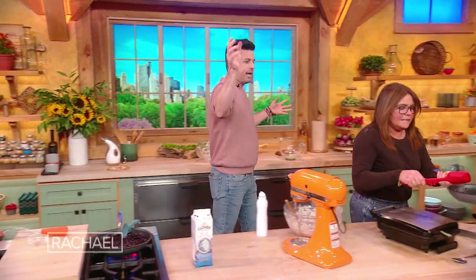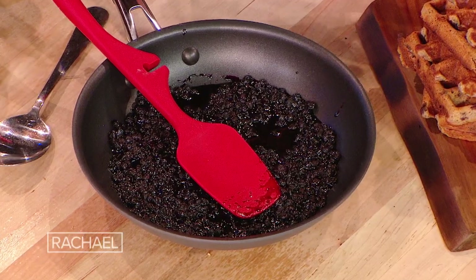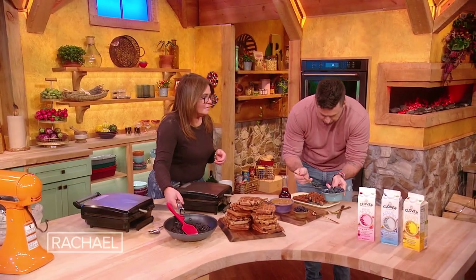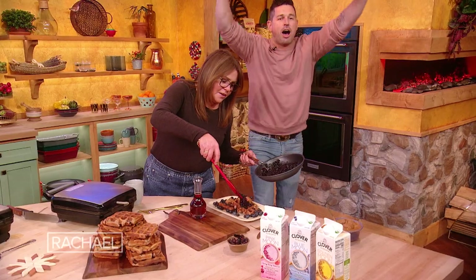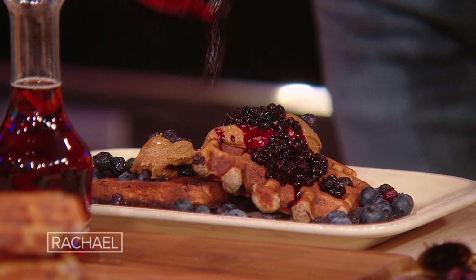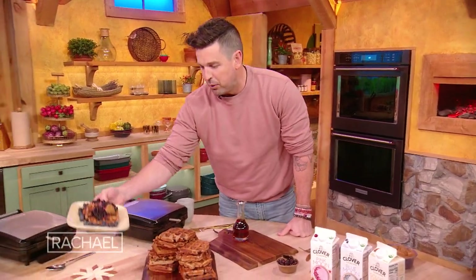So you take these amazing, delicious Clover Sonoma Blue Moon Milk Waffles, top them off with fresh blueberries and freeze-dried blueberries. Want to put a little doodad on there? A little doodad is also known as almond butter. Then the hot blueberry compote! A little maple syrup if you want. Boom chicka boom boom!